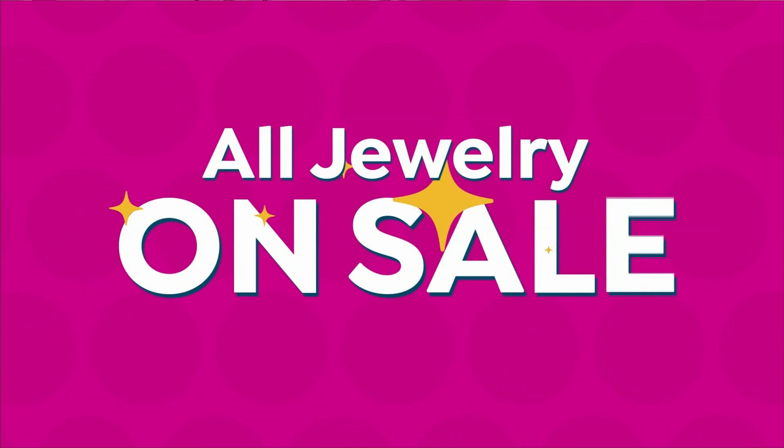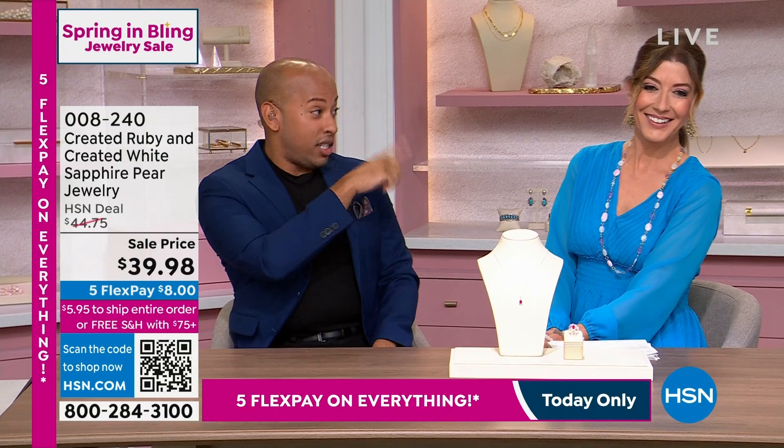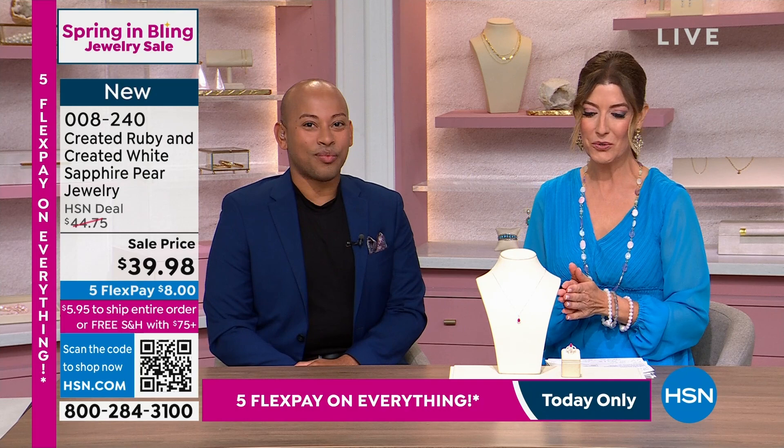Let's get right into the first moment of the hour. I want to welcome in Lamar Scott, who's joining me live here on HSN. Good to see you, buddy. You look stunning — I was watching from my green room. Well, the jewelry helps. And so does really good lighting. Thank you, Lamar. Great to be with all of you. Lamar is a gem expert, a gem connoisseur, and he certainly knows and loves our jewelry collections here at HSN.